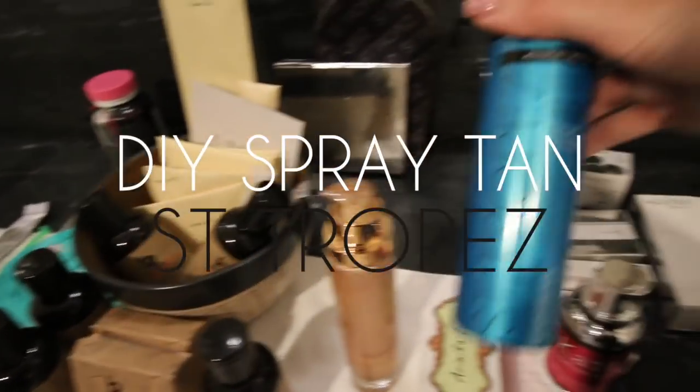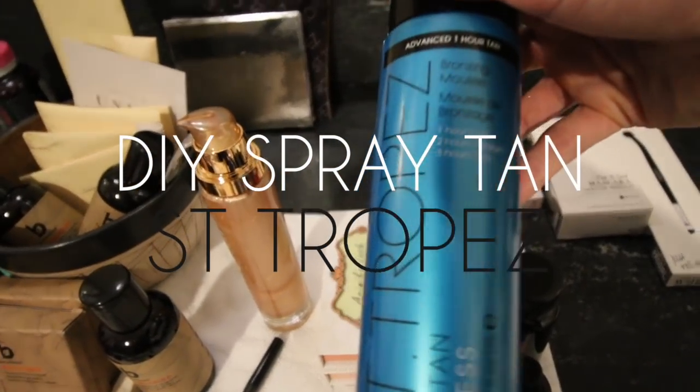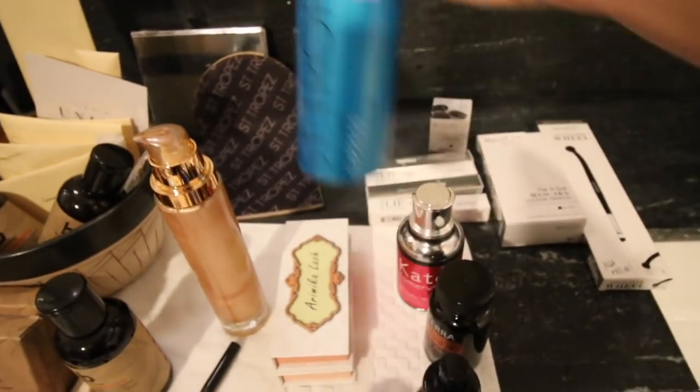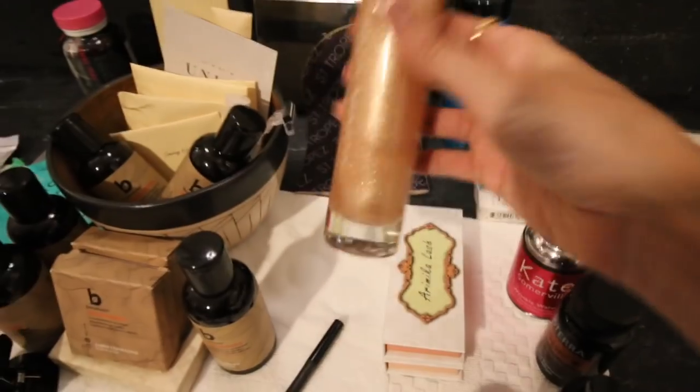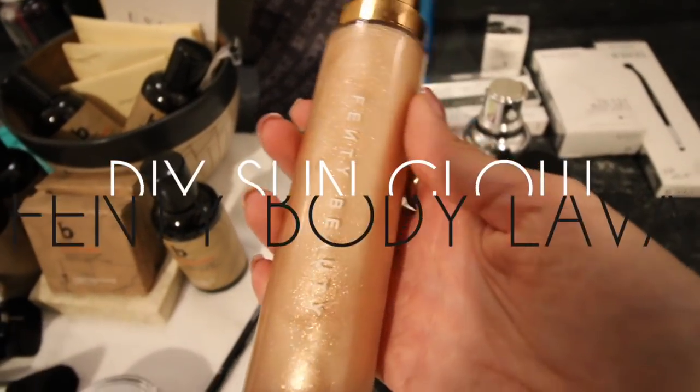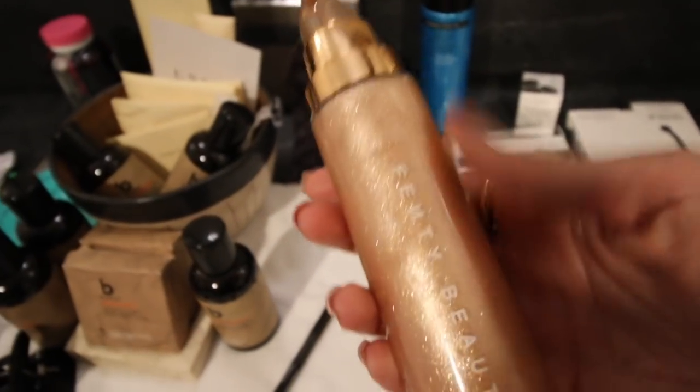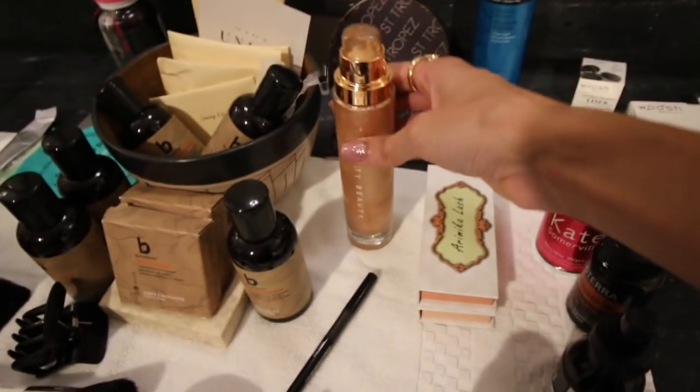This is the stuff I want to talk to you about. I use that little mitt that you can get to apply it. This is my Fake Bake spray tan that I did myself. You may have seen this on social media — I'm obsessed. It's the Fenty Beauty, I think it's like the lava something. I'll link it down below. It's everything — the amount of glitter I have on my body right now. It's so pretty in the tropics.